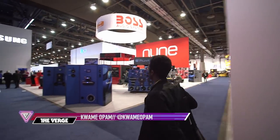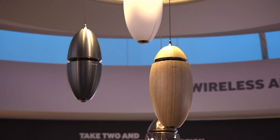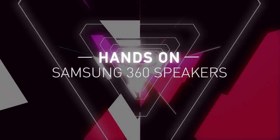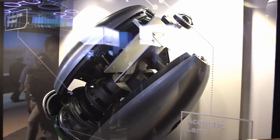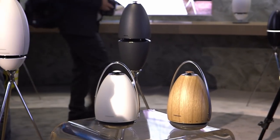This is Kwame Oppen with The Verge, and this is basically Samsung meets Portal. These are the new 360-degree speakers that Samsung's coming out with. Samsung says they use ring radiator technology, whatever that means. But effectively, they're really pretty 360-degree speakers.